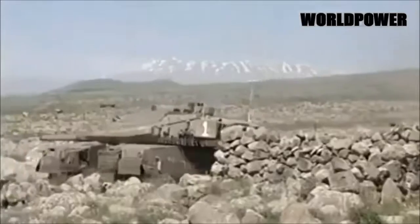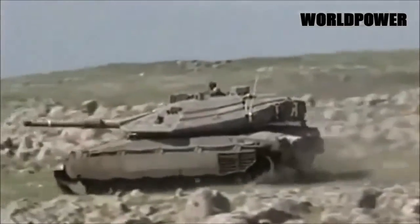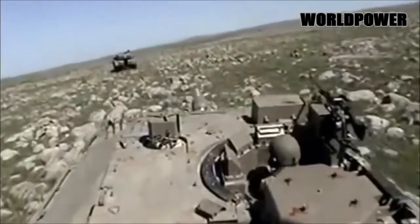The Merkava has excellent protection. Its turret and frontal hull area are sharply faceted to present maximum armoured protection at all angles, giving the turret a knife-like edge. The tank's engine is in the front of the hull, placing a large, dense mass between enemy fire and the crew.